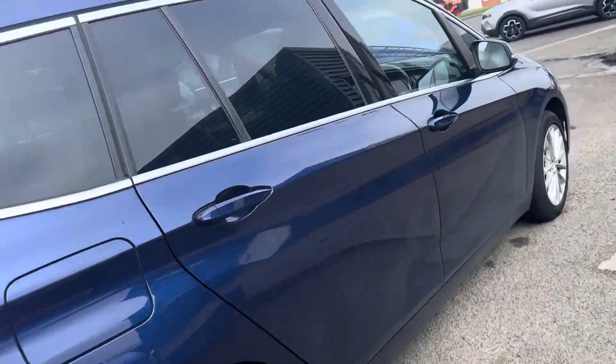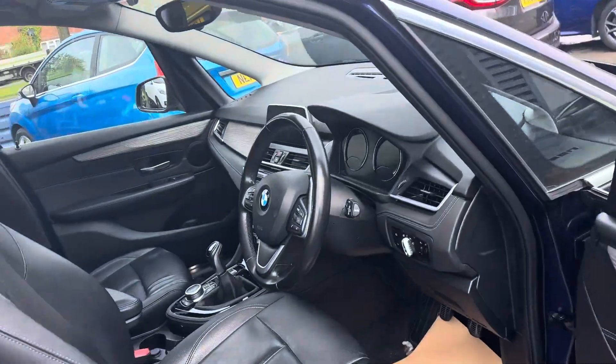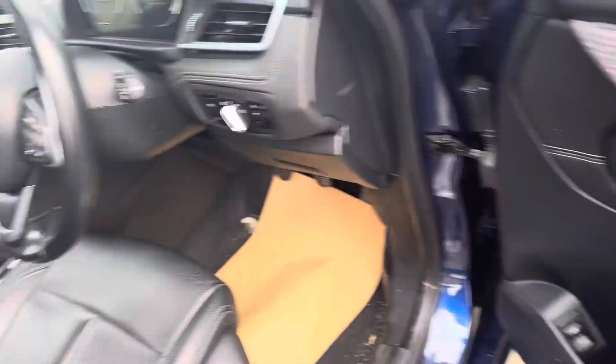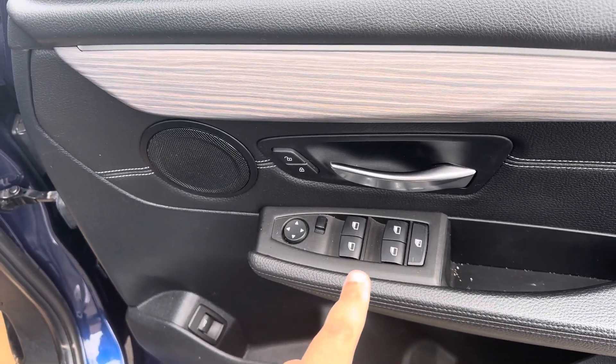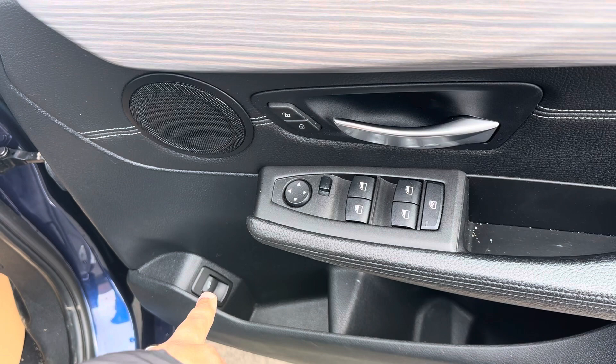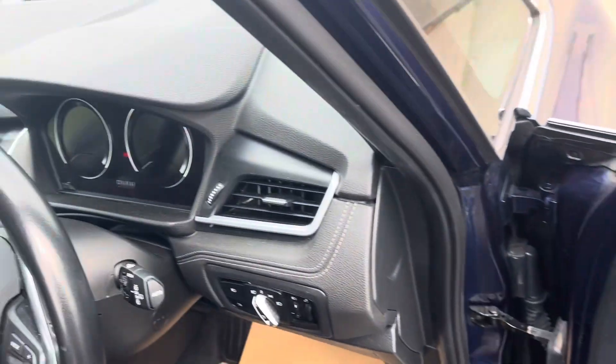Just to show you what the inside is like — being the Luxury model, you get full leather seating. It has electric windows and it's got the electric button for the tailgate so you can open it from the inside.